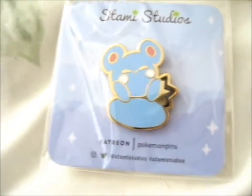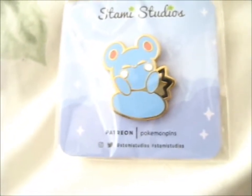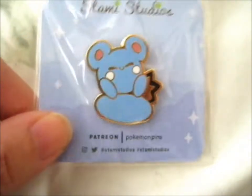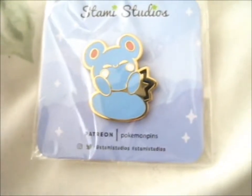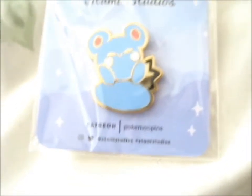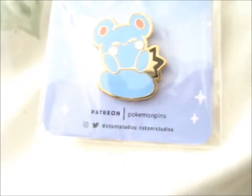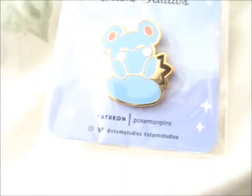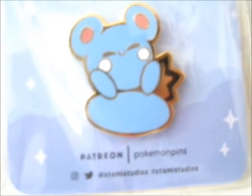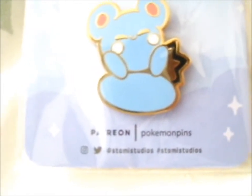We're here, and here is the August pin that I chose from the selection from Stammy Studios Pokémon pin club on Patreon. Anyway, this is the cute Azurill, which evolves into Marill with odd max happiness, which then evolves into Azumarill. This is a polka dot Pokémon and it's very bouncy looking — it uses its tail to travel.